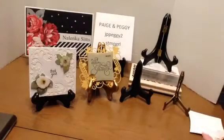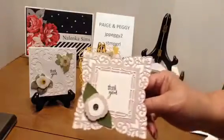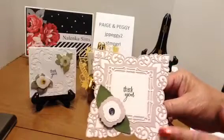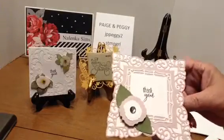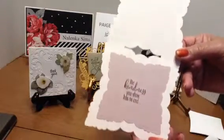I think this is one of my favorites. This is using that Spellbinders die — I used the backing and the front and then the little center. This is that new flower. This is that yard sale Stampin' Up stamp. And then this is the inside.